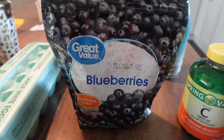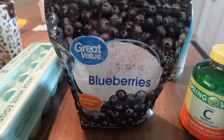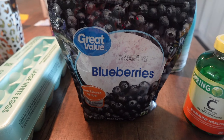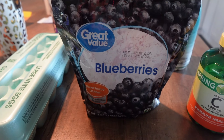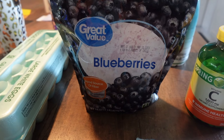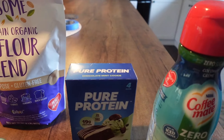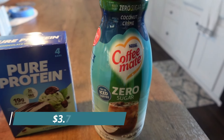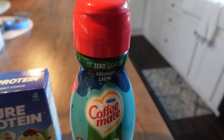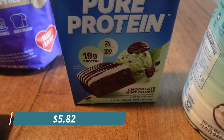I got some frozen blueberries because I have a recipe I want to make - a breakfast cake that you can also eat as a snack. It's nutritional and healthy, and it only has about five ingredients. The recipe called for blueberries so I got these frozen ones.